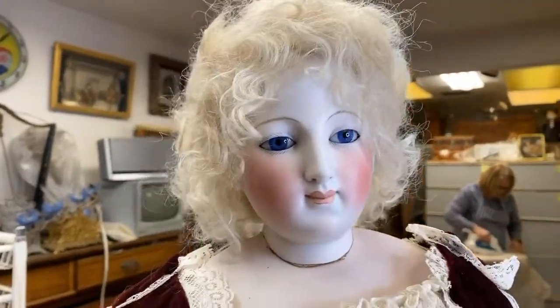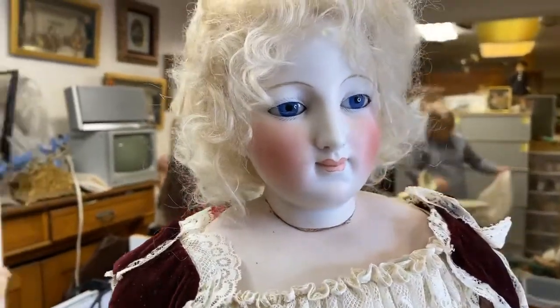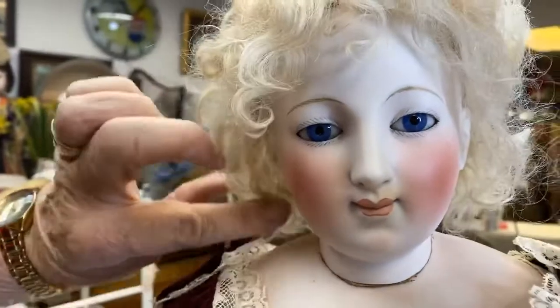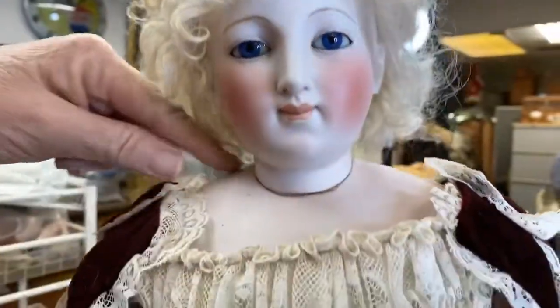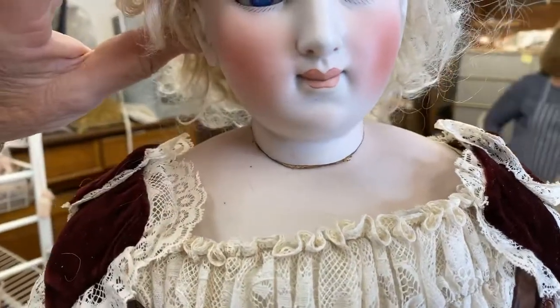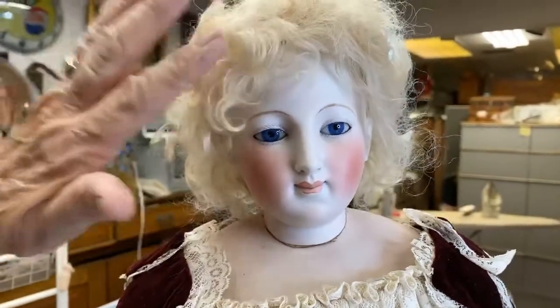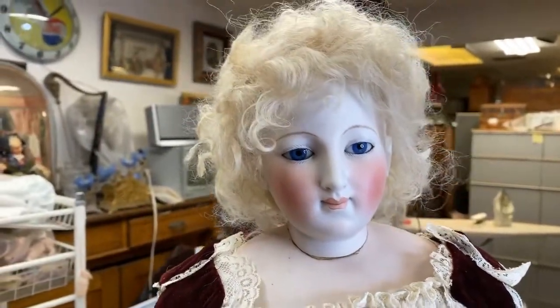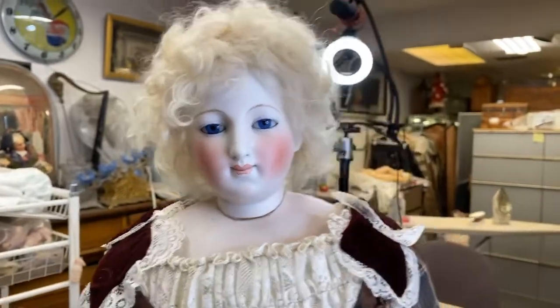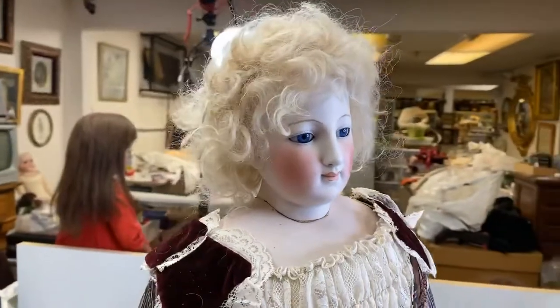What do you think about the face? That's what fascinated me about this doll. When I could take the diaper off her head, I just kept looking at her wonderful face and that neck. I wanted to figure out how he got that to work. He was one of the first people to patent this type of body in 1887.